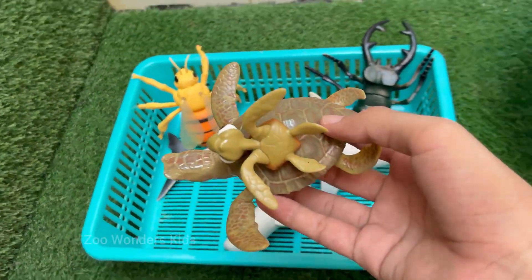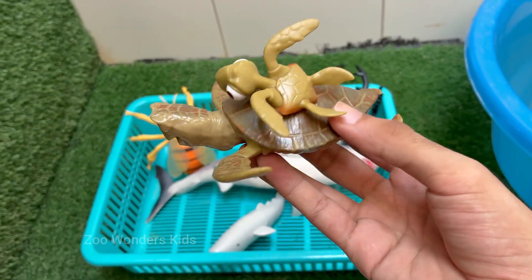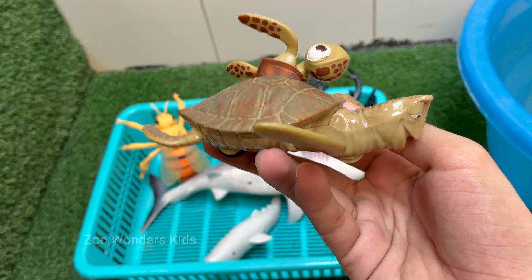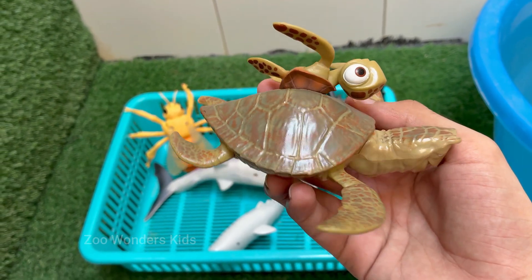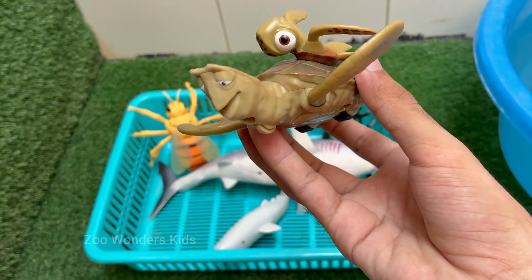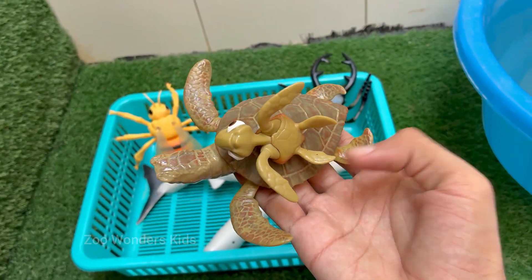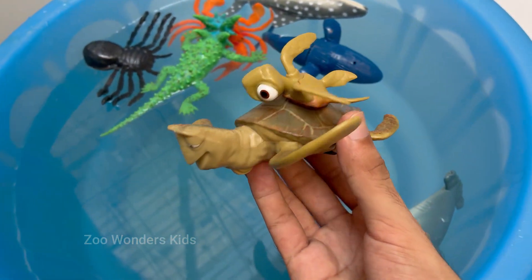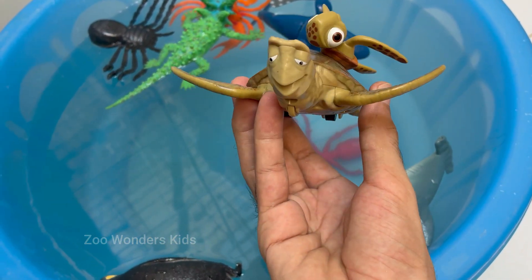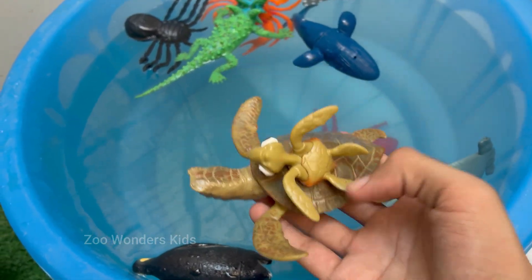Turtles lay eggs, usually in sand or dirt, and the temperature of the nest can determine the sex of the hatchlings. Turtles, especially tortoises, are known for their slow movement, but sea turtles can swim fast — up to 22 miles per hour. Some turtles hibernate during winter by slowing their metabolism. Turtles often mistake plastic bags for jellyfish, their favorite food, leading to injury or death.